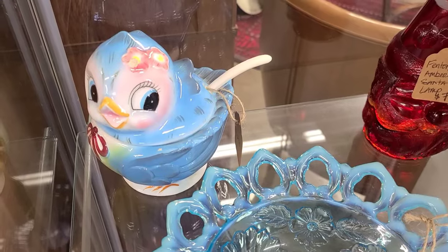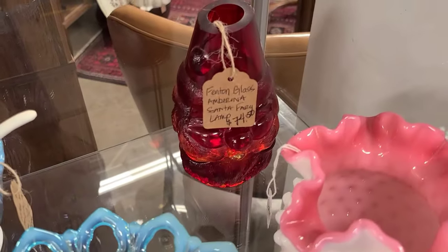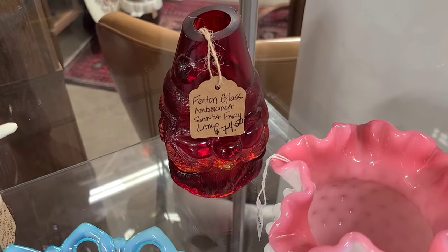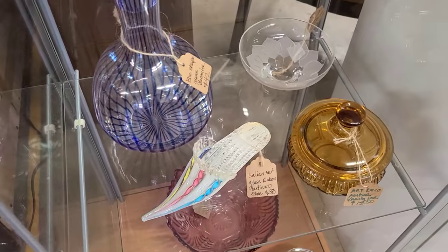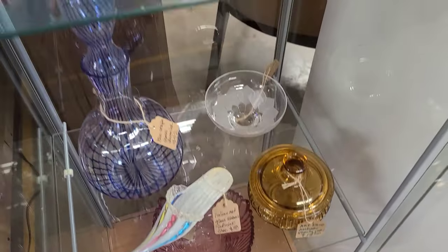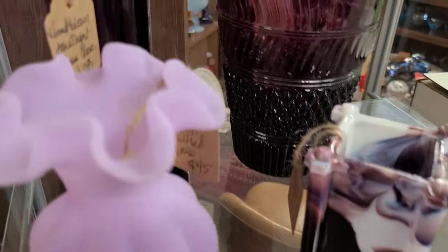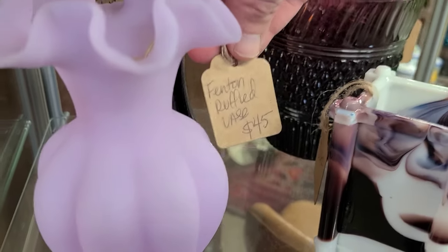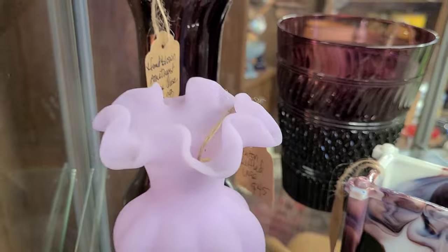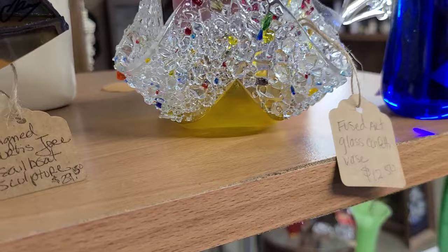I'm loving that Santa fairy lamp at $74. There's a little Lattacino shoe — Murano — bad prices if you're a collector. And this melon color is always popular. I don't think they made a lot of that purple.